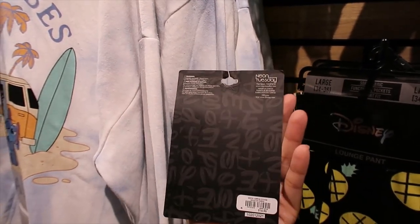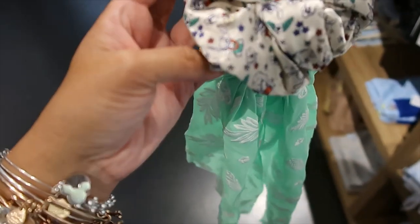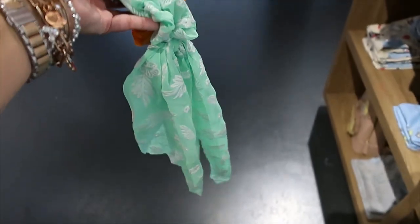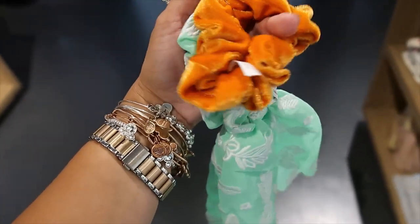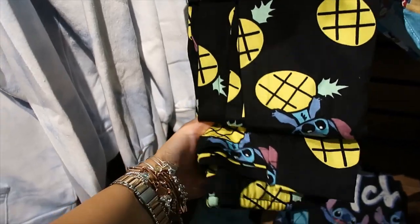$16.90. $16.99 for the set of scrunchies. The first one has some Stitch — let me see if it'll focus. There you go, you can see that. Then the second one looks like this — very interesting. And then the third one like this, looks like velour kind of a thing.